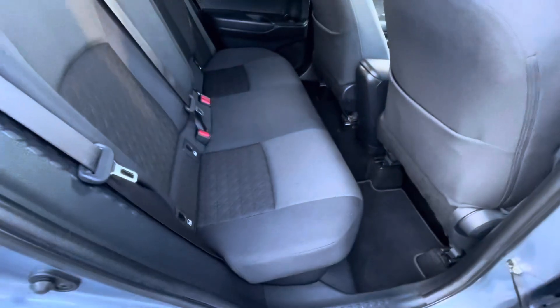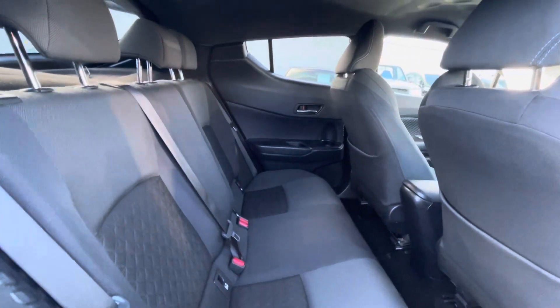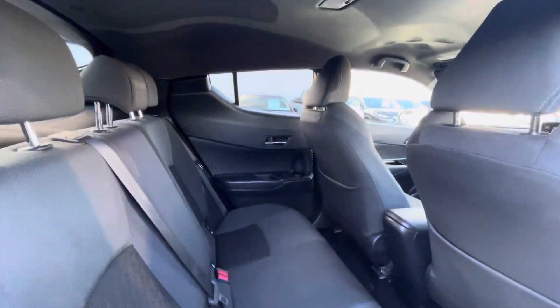Into the back of the car you have your cloth interior, ISOFIX points on both sides, electric windows, and full black head cloth.